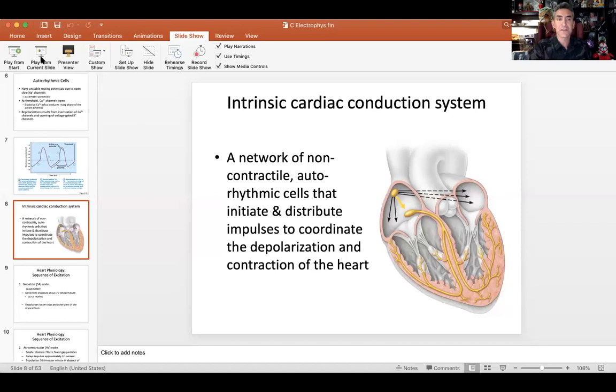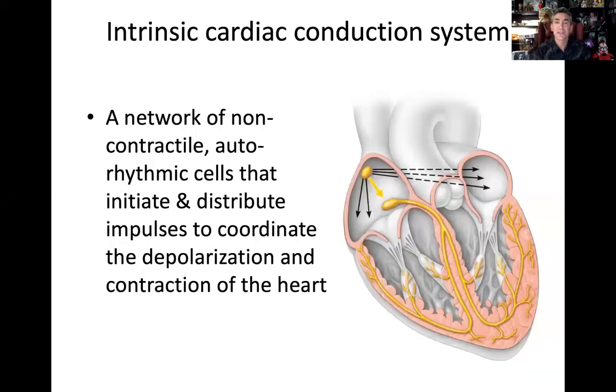We're back to continue with the intrinsic cardiac conduction system. You know a little bit about auto-rhythmic cells now — the distinction between depolarization, repolarization, no resting potentials, and spontaneous depolarization. So let's get into the actual anatomy of the intrinsic cardiac conduction system.